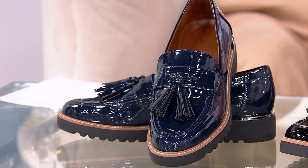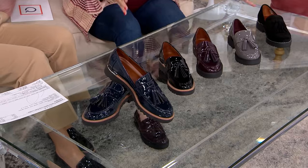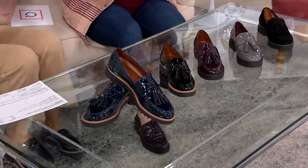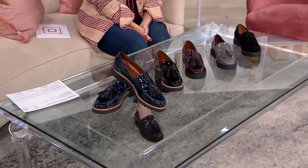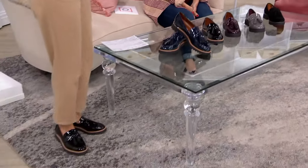Last year this was new — the Carolyn — and I got a two-tone that sold out. I love that we brought back the OG; a lot of us have been Franco Sardo shopping. This is the OG that we all fell in love with. Free shipping and handling, $20 easy pay.